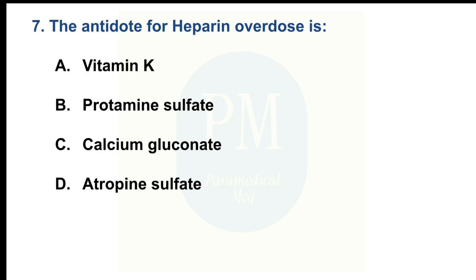The antidote for heparin overdose is. Option A: Vitamin K. Option B: Protamine sulfate. Option C: Calcium gluconate. Option D: Atropine sulfate. The correct option is Option B: Protamine sulfate.